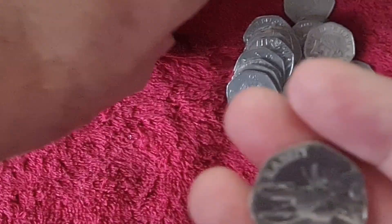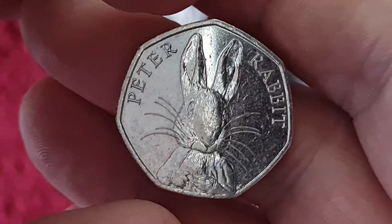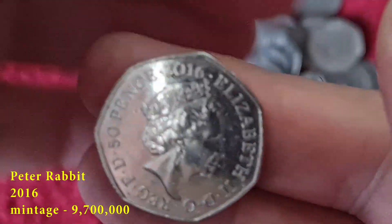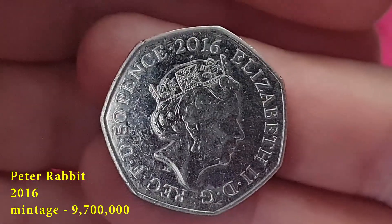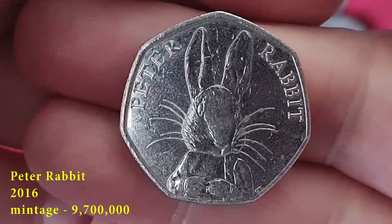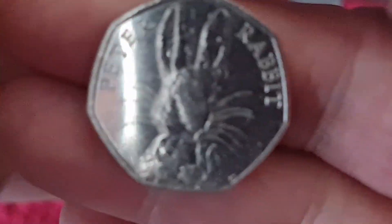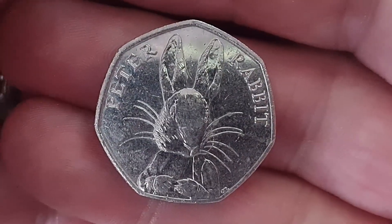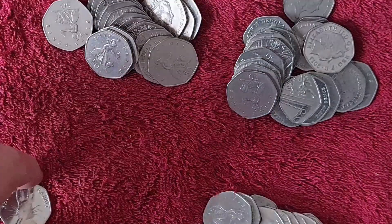Here we go — last one. Peter Rabbit, 2016. Come on, focus. Nice to get a Peter Rabbit every so often. I think it's the 2018 that is the rare one. Let's pop these down.